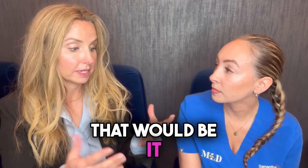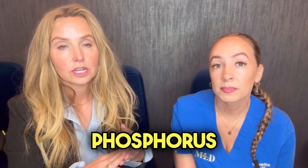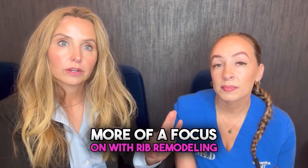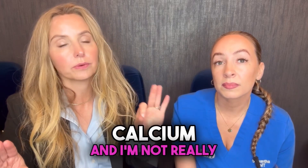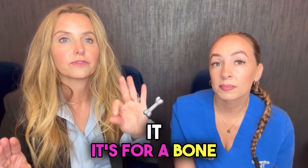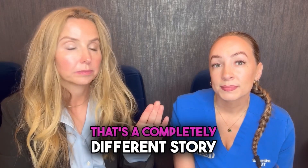In terms of supplementation, it would be calcium, vitamin D, and phosphorus. Those three things are going to be more of a focus with rib remodeling versus cosmetic. As a cosmetic dietitian, I'm not really concerned about calcium or phosphorus because it's a bone mineral. But when it comes to rib remodeling, that's a completely different story.